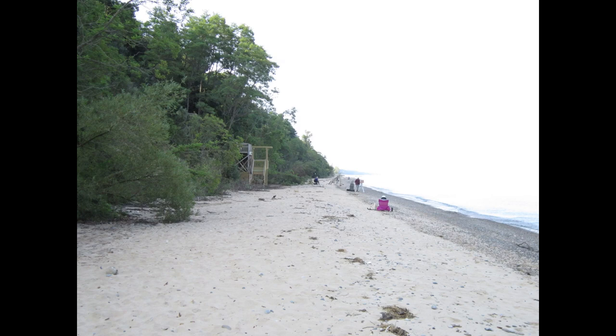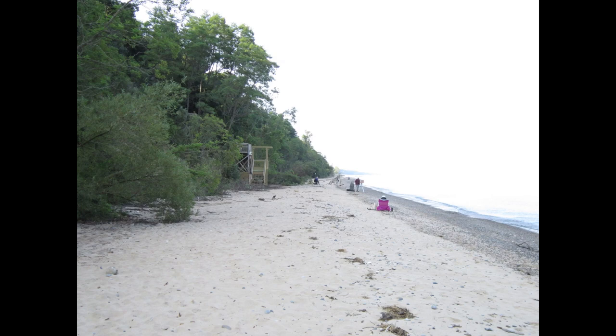Here's the beach looking towards the stairs, and you can see a few artists in their natural habitat, but you can't go there now because the lake is so high and they've actually closed the stairs.